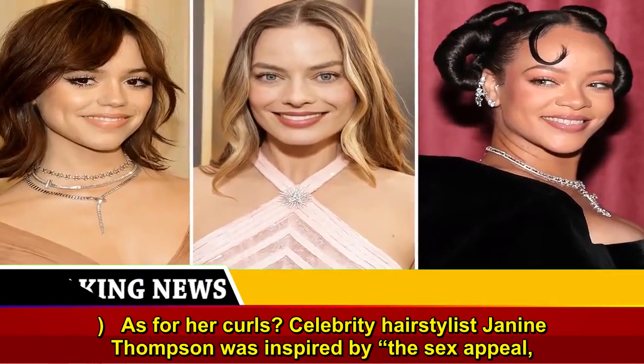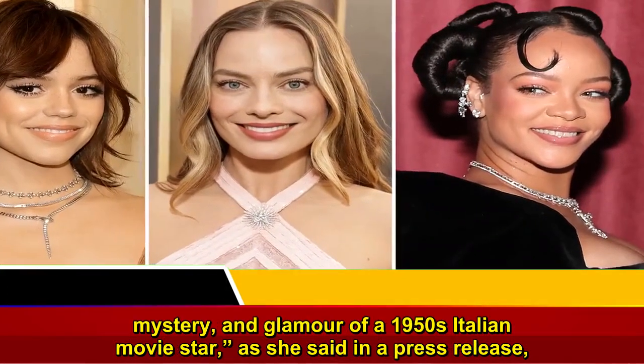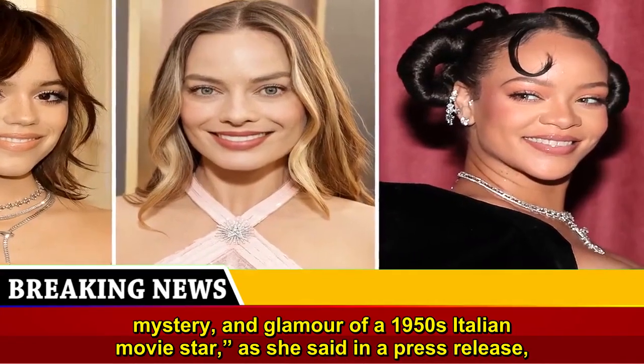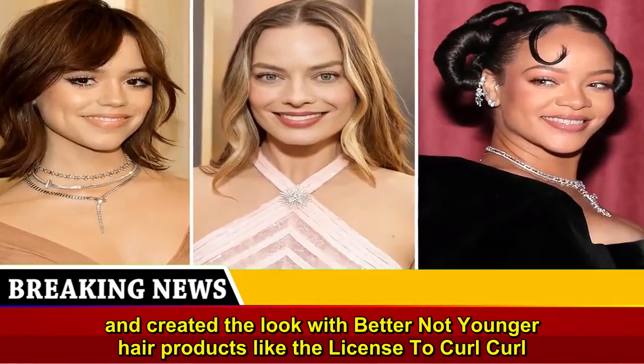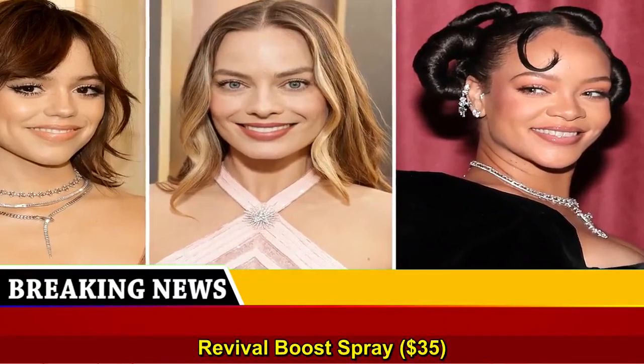As for her curls, celebrity hairstylist Janine Thompson was inspired by the sex appeal, mystery, and glamour of a 1950s Italian movie star, and created the look with Better Not Younger hair products like the License to Curl Curl Revival Boost Spray, $35.